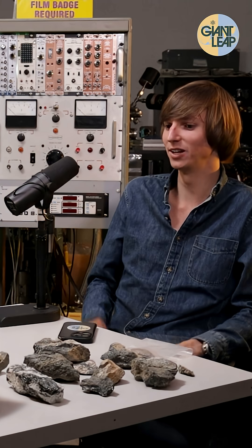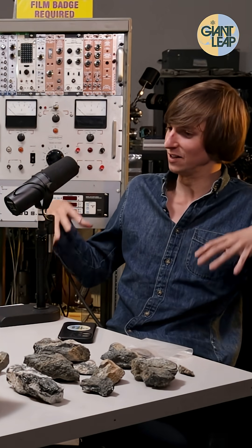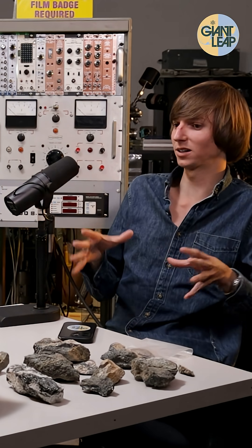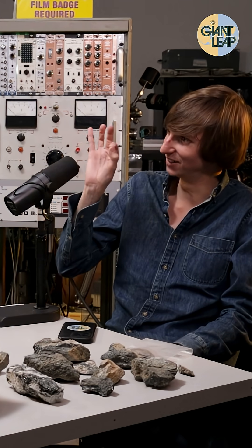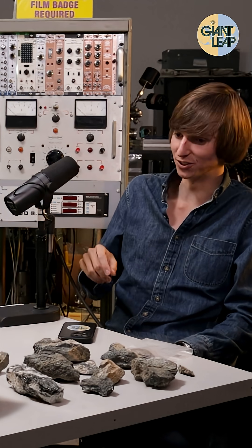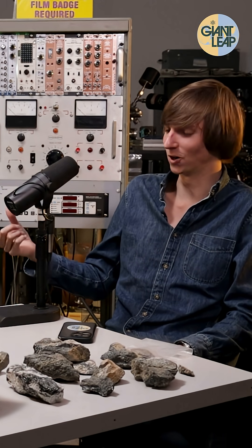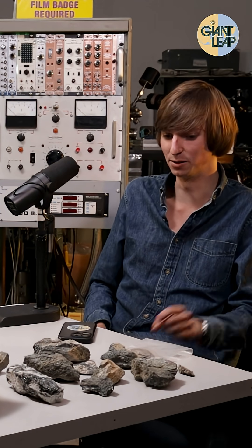Pegmatites are cool because they form from the same stuff — we're talking about igneous rock that is intrusive, that forms inside the earth. This rock cooled slower, though. And as it cooled, instead of forming little tiny crystals, it formed really big crystals. And those crystals tended to be enriched in heavy elements like rare earths, thorium, uranium. And in this case, that made them radioactive.